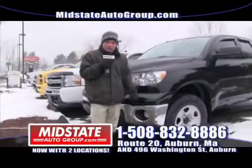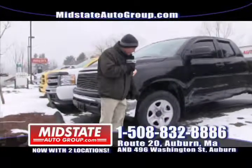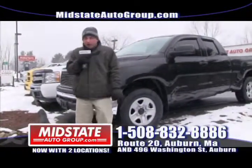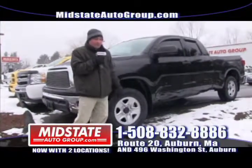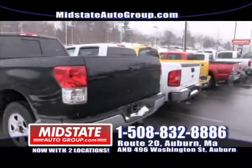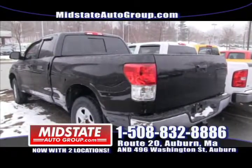We'll sell you the best used car in town — that I can guarantee. Next to that I have a beautiful 2011 Toyota Tundra Quad Cab, new body style, mint vehicle. Power windows, power locks, cruise control. Get down here to Midstate because these trucks will not last long.